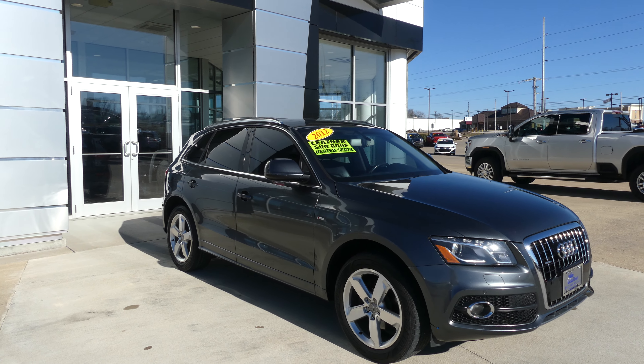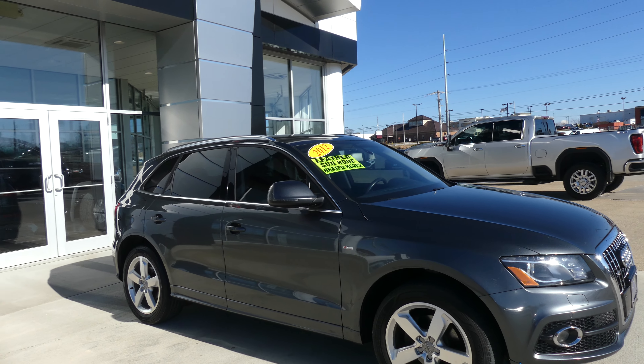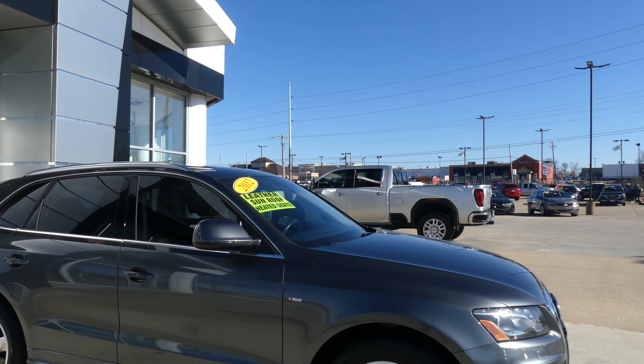Hello and welcome back to Ublurbia with GMC Online Showroom. Today we're going to have a quick look at this 2012 Audi Q5.